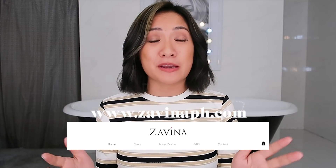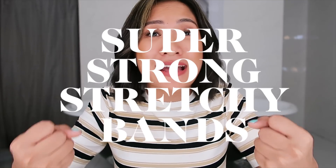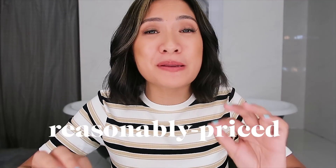I want to introduce to you guys Zaveena. It's a really nice hair accessory brand designed in New York, but now it's also available here in the Philippines at ZaveenaPH.com. What I love most about it is it's designed to be a representative of all women who are confident and independent. It's a brand well known worldwide for its super strong stretchy bands and clips, and all their accessories are reasonably priced so that we can all look pretty everyday.